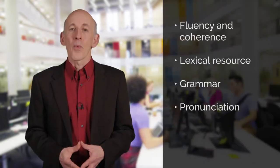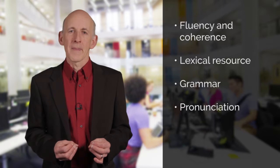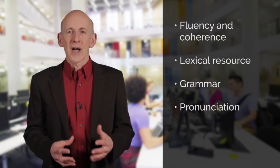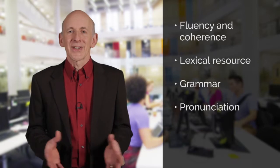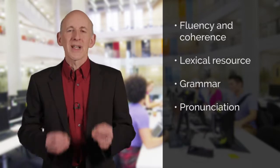Recording and then listening to yourself is a really powerful way to assess and then improve your level of spoken English, and there are lots of free apps around that will help you to do this. When you listen to the recordings of yourself, think about the four criteria the examiner will be using and where you need to improve. For example, are you speaking too fast which is affecting your pronunciation, or do you find yourself repeating the same words, suggesting that you need to introduce a wider vocabulary? Listening to your own voice might seem a little bit strange at first but you'll soon get used to it and it is a really good way to improve.